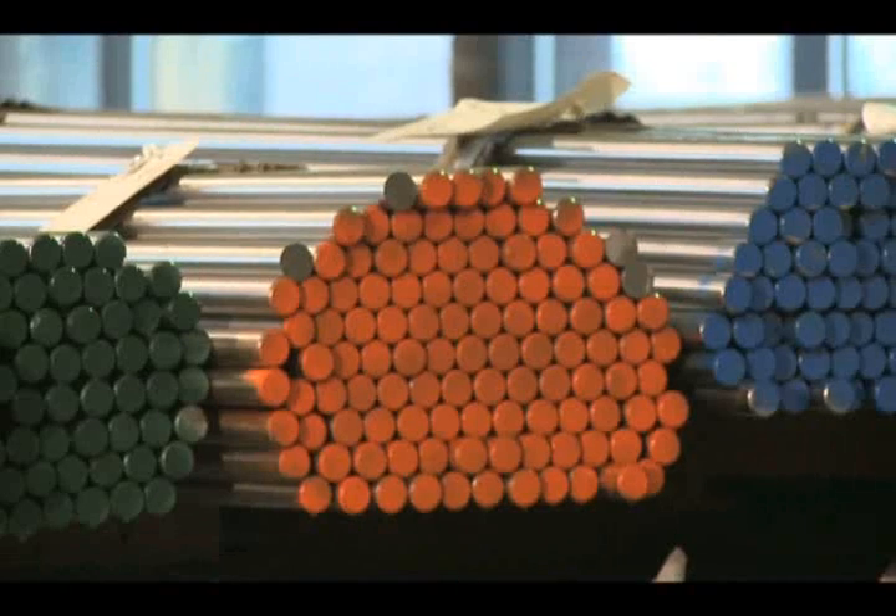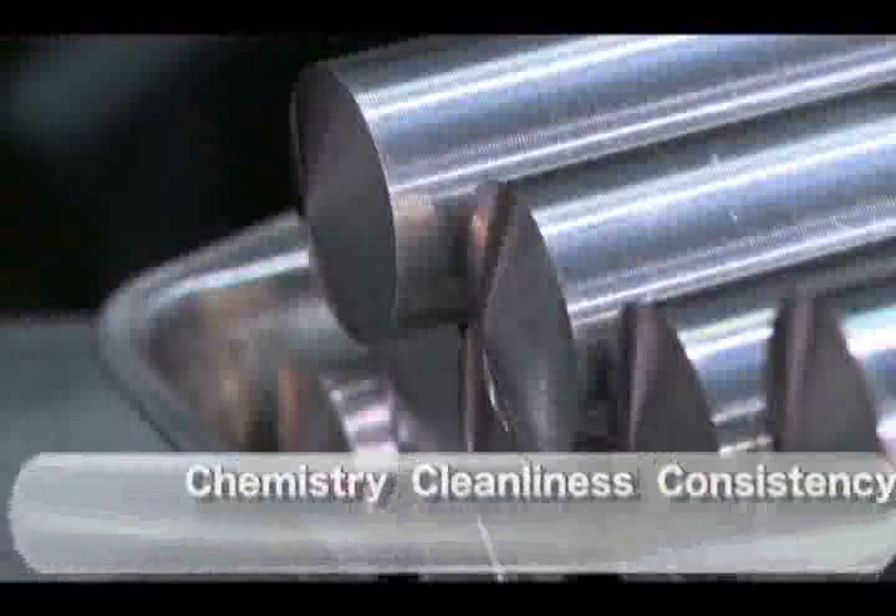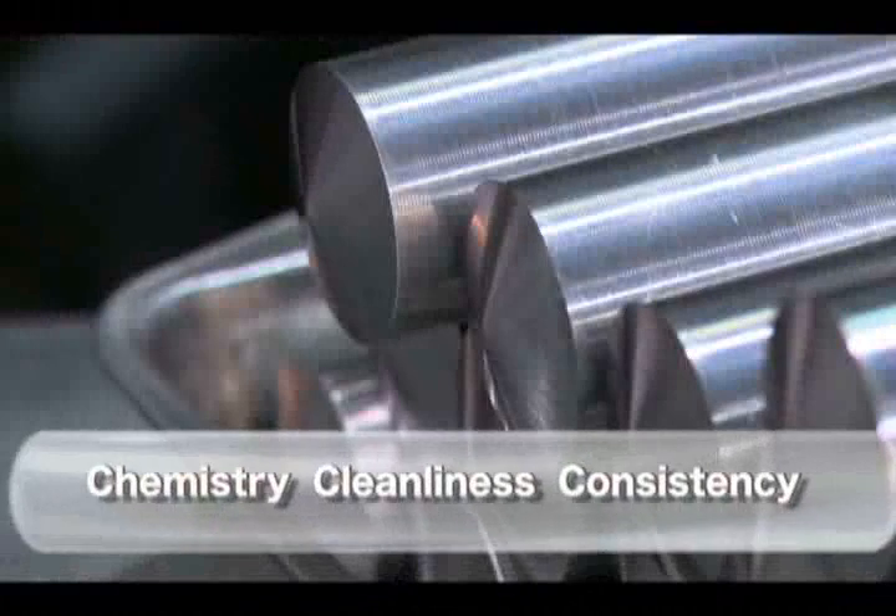We expect a certain chemical composition of an S7 steel, or a D2 steel, or in the case of a stainless steel. We make sure that all those ingredients in the chemical composition of the steel are met before we put it into our inventory. So chemistry, cleanliness, and consistency are guaranteed.